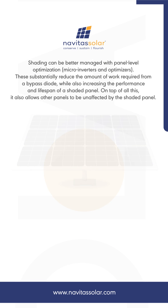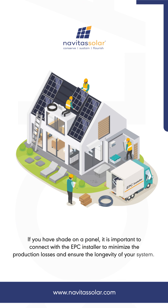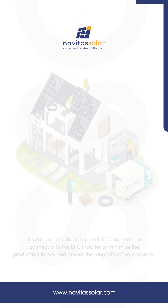If you have shade on a panel, it is important to connect with the EPC installer to minimize the production losses and ensure the longevity of your system. Navitas Solar — conserve, sustain, flourish. For more details, visit navitasolar.com.